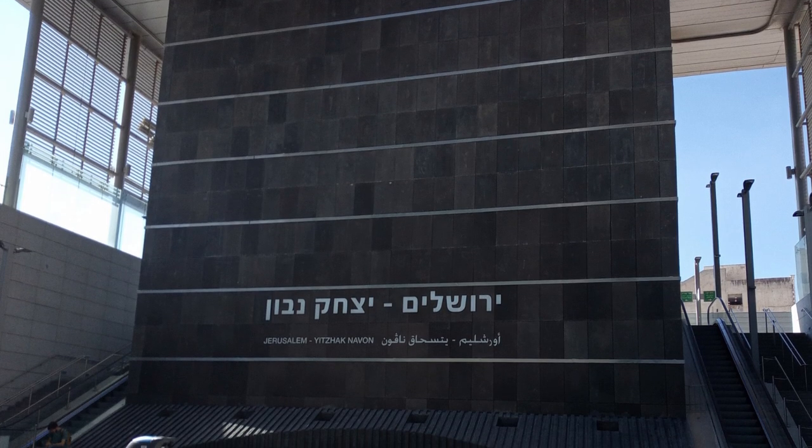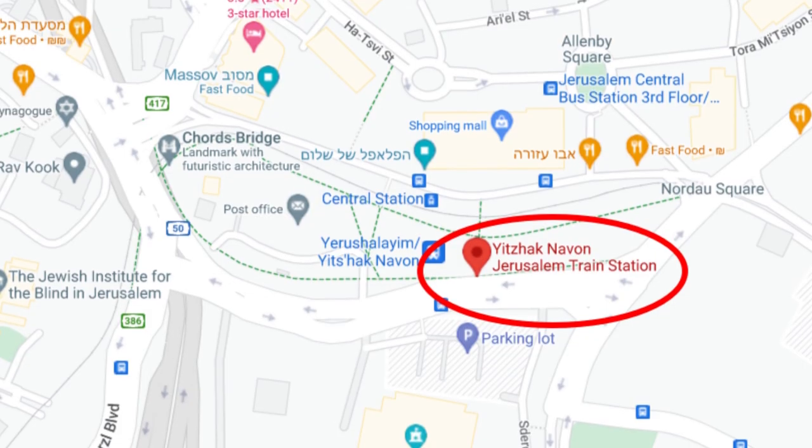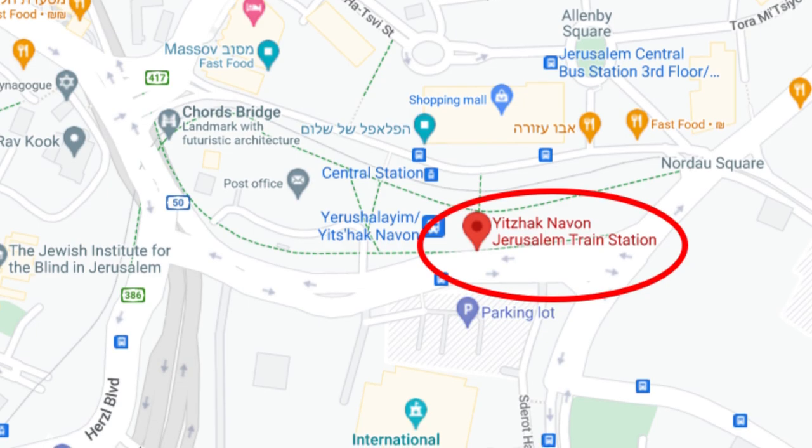The train to Tel Aviv leaves Jerusalem from the Yitzchak Navon train station. This train station is located directly opposite the central bus station in Jerusalem, called the Tachana Merkazit in Hebrew. It's listed on Google Maps, and here is what it looks like from the outside.